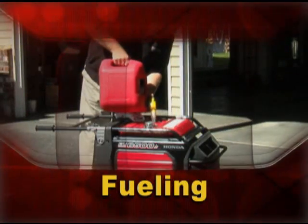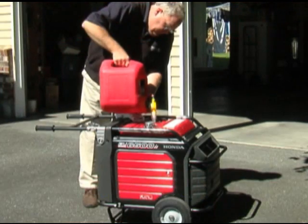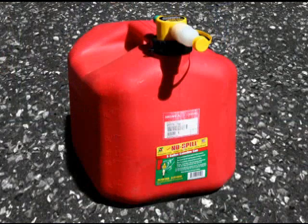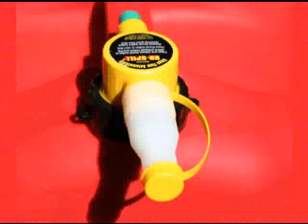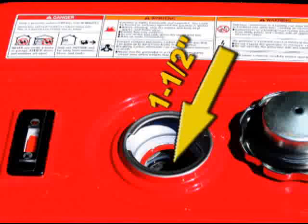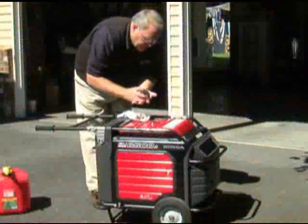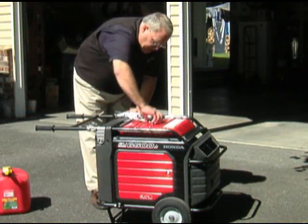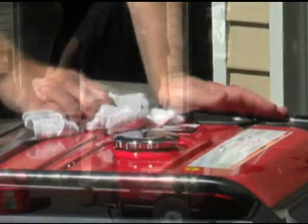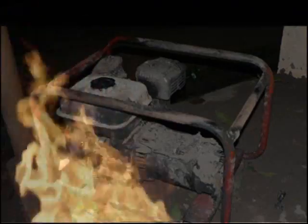Fueling your generator. Whenever you are fueling your generator, follow these steps so that you don't put yourself in danger of being burned or causing a fire. Store your gasoline in an approved gas container with a specially designed spout that allows you to fill the tank per the manufacturer's specifications. A space of an inch to an inch and a half from the top is needed so the gas can expand as your generator heats up. Be sure to wipe up any spilled gas, and always shut down the generator and let it cool down before refueling, as spilling gas onto a hot generator can cause it to ignite.